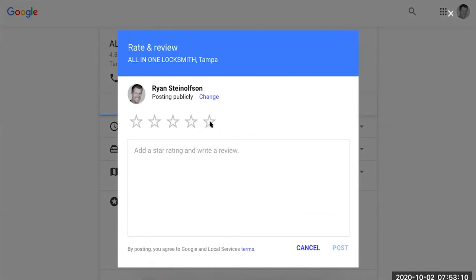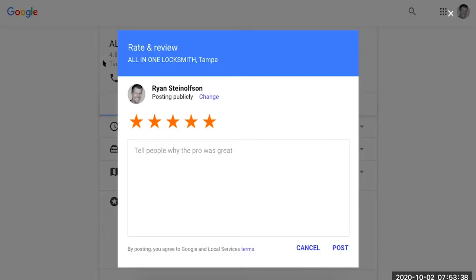All somebody needs to do now — and this works on a mobile phone the same as it works on a desktop — all they got to do is click the star rating and then leave the review. This is connected to your local service ad page. You can see the local service ad page behind here. So this review is going to be connected with your local service ad page, and if that person called you on the phone to come service their lock, Google is going to connect that person with the review, and it's going to be a verified review.